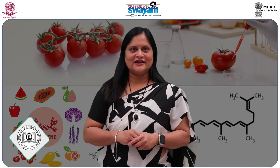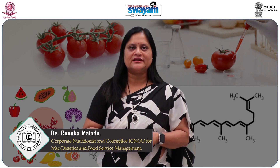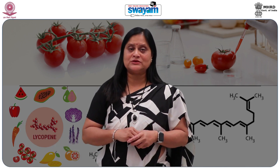Hello Learners, I am Dr. Enuka Mahindey, Corporate Nutritionist and Counselor for IGNU for their MSc Dietetics and Food Service Management course. Today we will be learning about Lycopene.